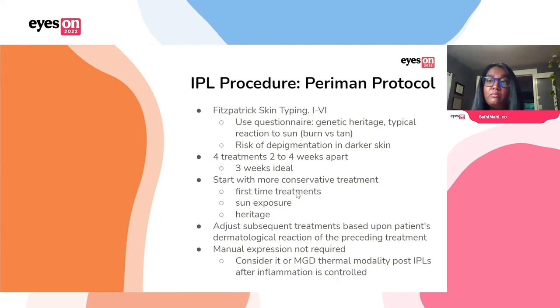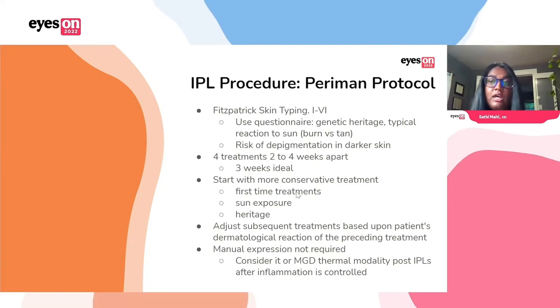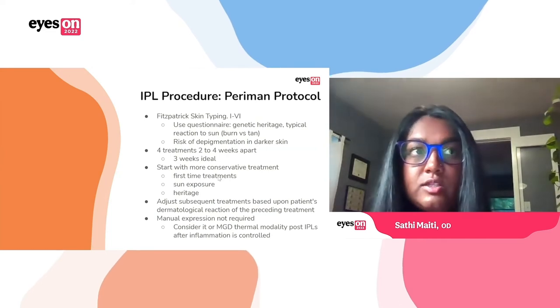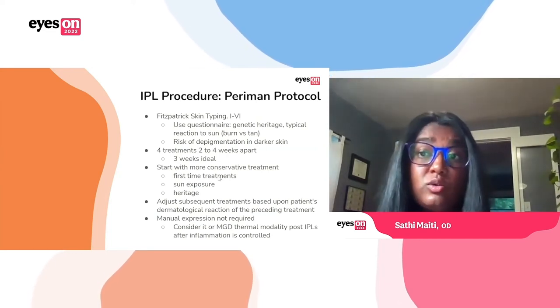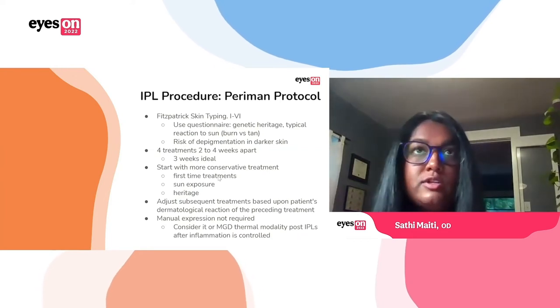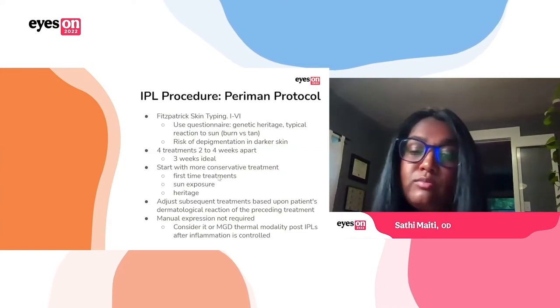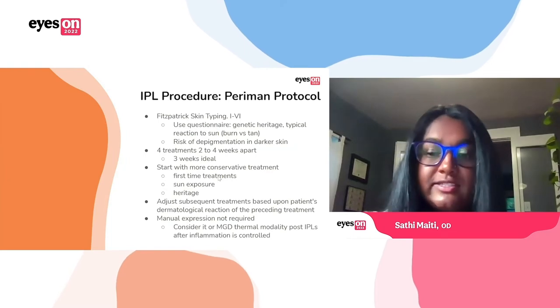If a patient does really well you can maybe bump up the settings, because obviously higher settings are going to be more effective, but it's about finding that balance between what's comfortable for your patient and what's effective. You actually don't need to do manual expression right away. We recommend waiting until the inflammation is controlled by IPL before pursuing expression — this will usually be after the third or fourth treatment, at which point you could consider manual expression or something like a thermal pulsation system.